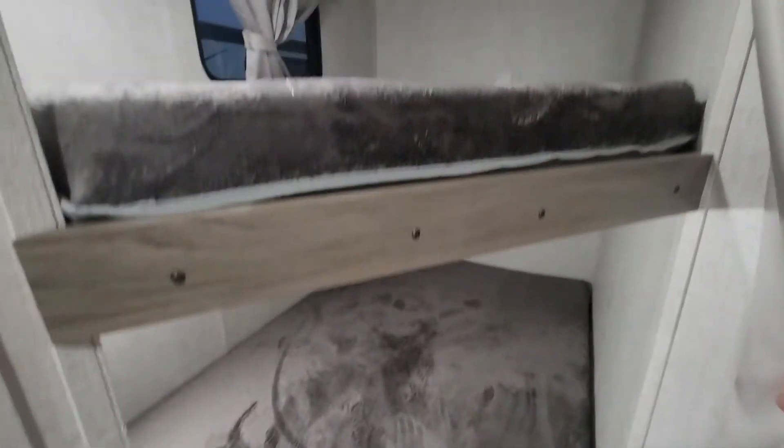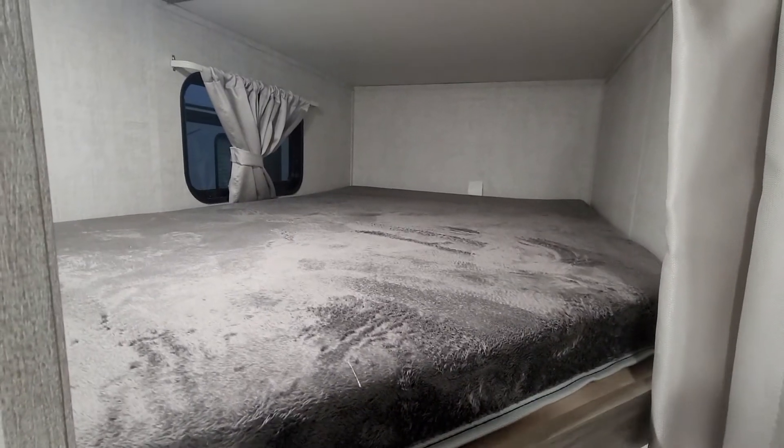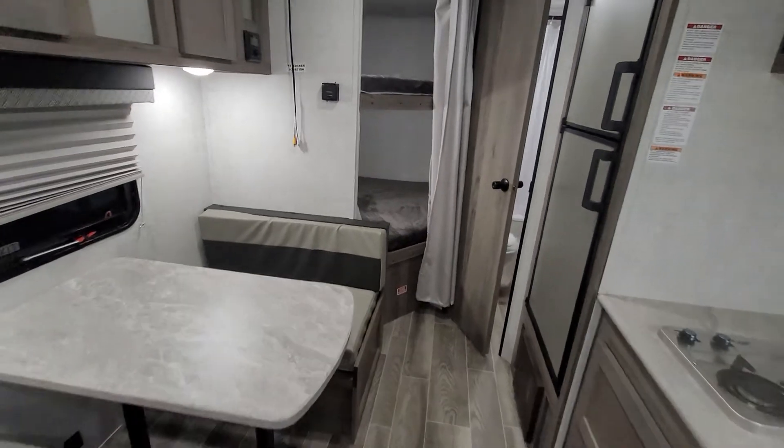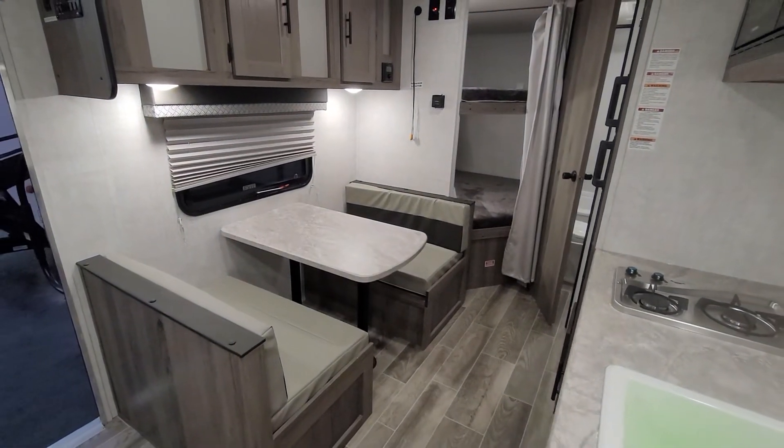And then you've got two giant bunks back here. Look how wide those are. We often talk about double-sized bunks that two little ones could probably share — look how big these are. I don't think it's a probably; I think that's pretty easy to share. You can cram a ton of people in this camper if you wanted to, or if it's just mom and dad, not a problem either.